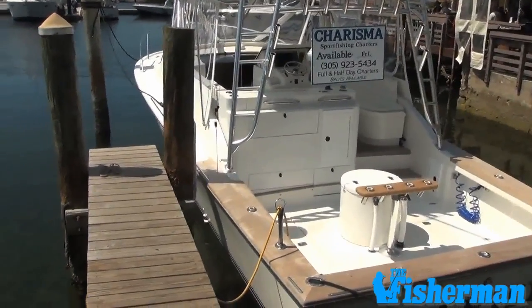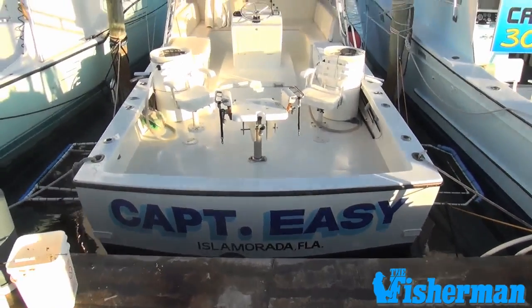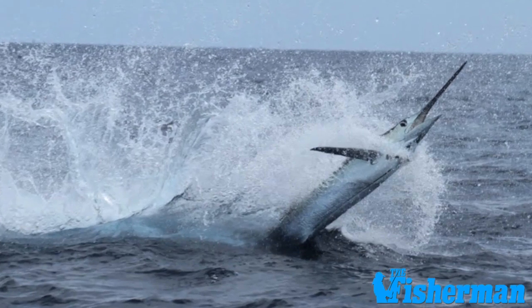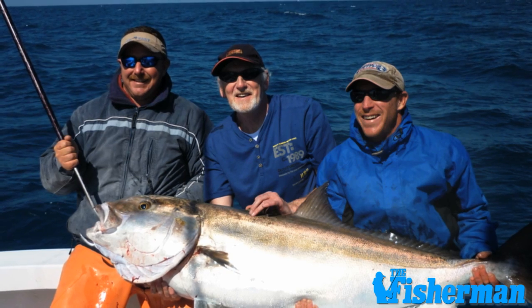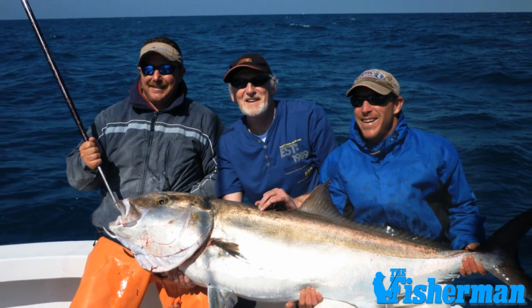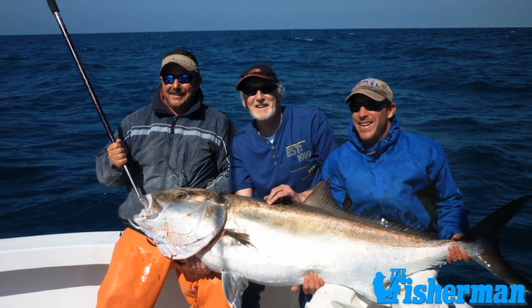Some of the best charter captains and guides will connect you to offshore favorites like sailfish, mahi, kingfish, swords, and tuna, and put you over reefs and wrecks for back-breaking amberjack and a variety of delicious eating snappers and grouper.